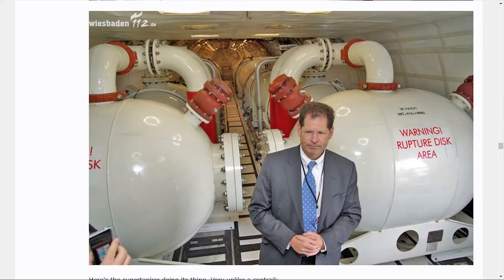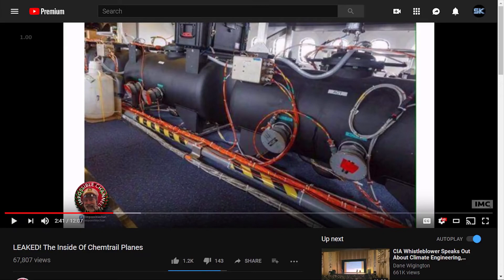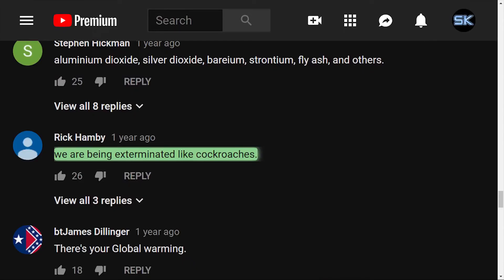Despite these reasonable explanations, chemtrailers continue to pass around photos like this and falsely claim that they show the inside of chemtrail planes. For example, YouTuber ThatIsImpossible posted a video entitled 'Leaked: the inside of chemtrail planes,' and it's just a collection of photos that show everything except chemtrail planes. Maybe people could do two minutes of research, or maybe they could be extremely credulous and post comments like, quote, 'We're being exterminated like cockroaches,' end quote. The only thing that's being exterminated are my brain cells when I read your comments.